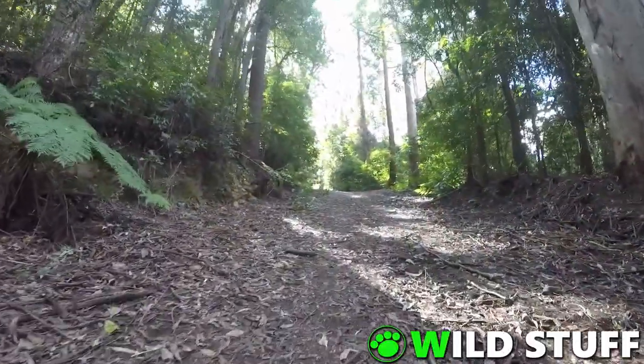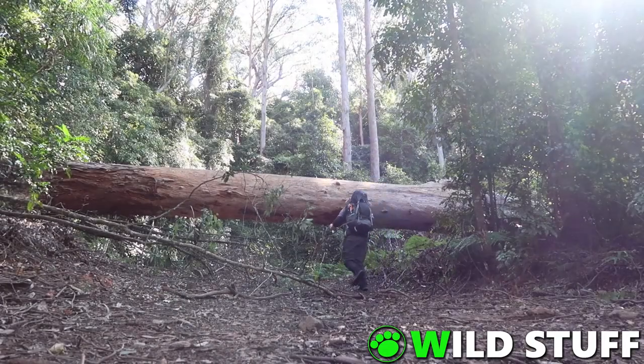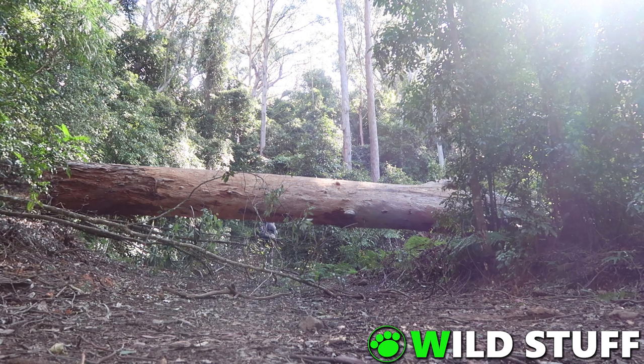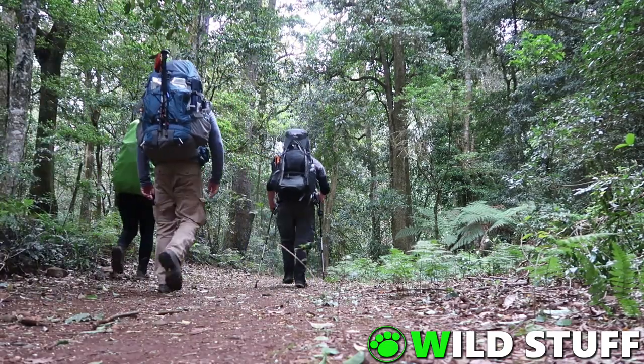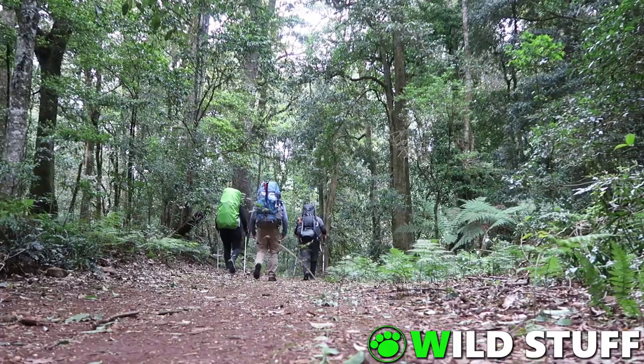Those of you familiar with my channel might remember I did a similar adventure back in August 2019 — check the description below for a link to that video. I had so much fun on that one that I decided to do it again, and I managed to rope in a few more people this time around. So on the hike up, I was kept company by Kelly and Nick from the Hunter Valley Outdoor Adventure Group, at least for the first night anyway.